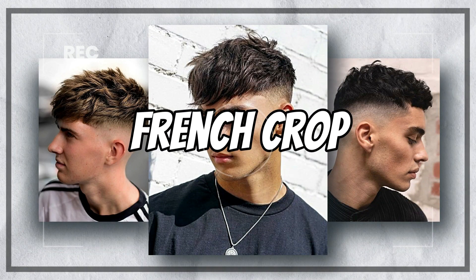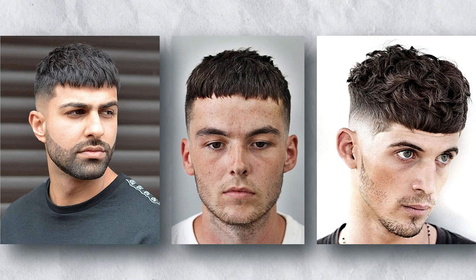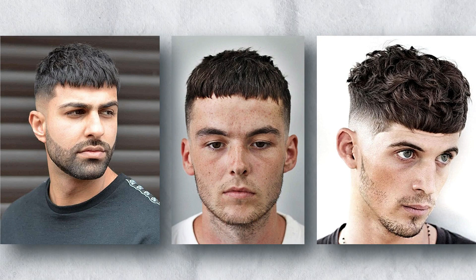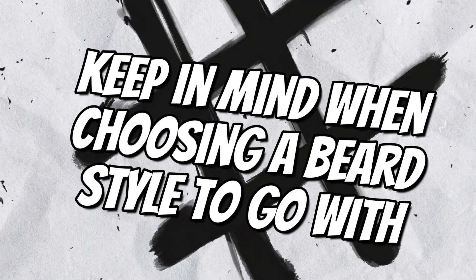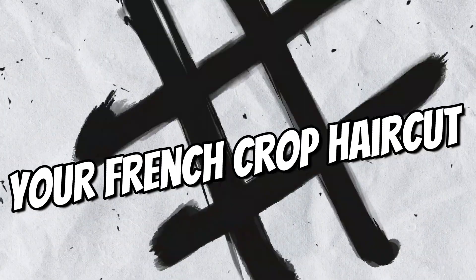The French crop is a versatile haircut that can be styled in a variety of ways. It can be short and neat, or it can be longer and more tousled. The same is true for beards. You can go with a short, stubble-like beard, or you can grow a longer, more full beard. Here are a few things to keep in mind when choosing a beard style to go with your French crop haircut.